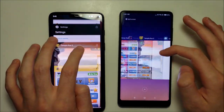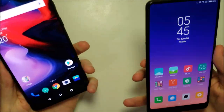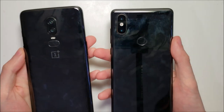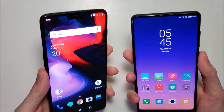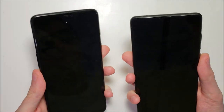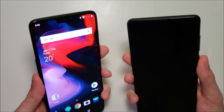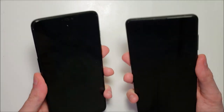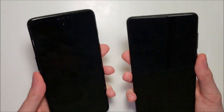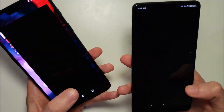So let's look at the fingerprint sensor. Both of them are right there on the back. Wow, these are both so ridiculously fast. I think it's about the same — these are probably the two fastest on the market. The Huawei is pretty fast as well.